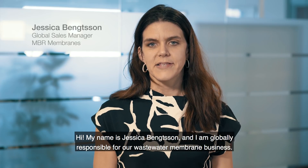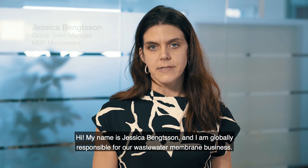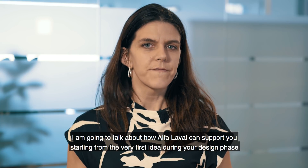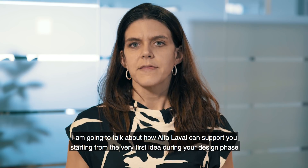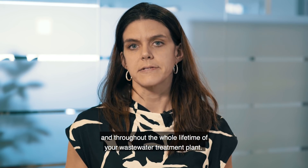Hi, my name is Jessica Bengtsson and I'm globally responsible for our wastewater membrane business. I'm going to talk about how Alfa Laval can support you from your very first idea in the design phases and throughout the whole lifetime of your wastewater treatment plant.